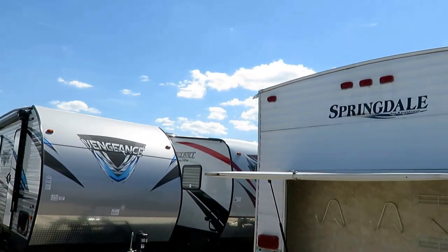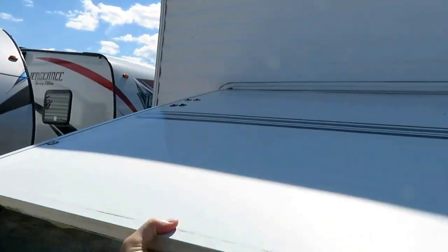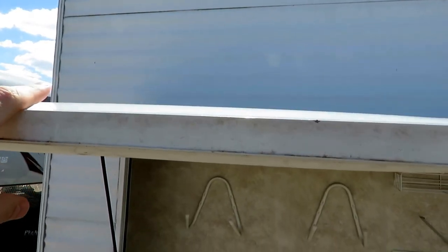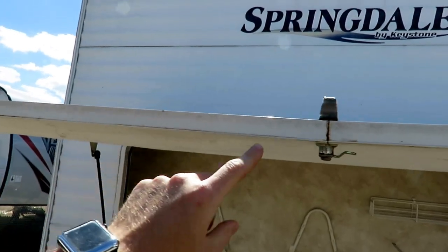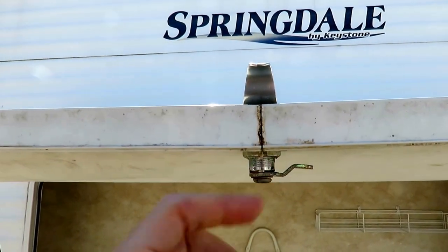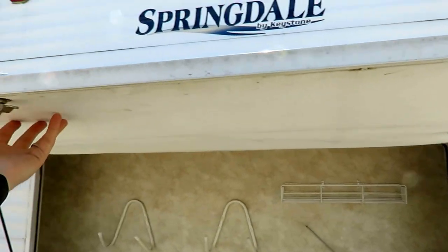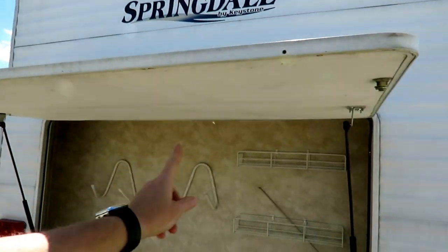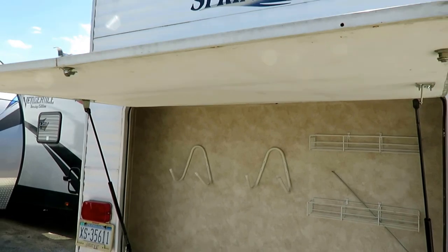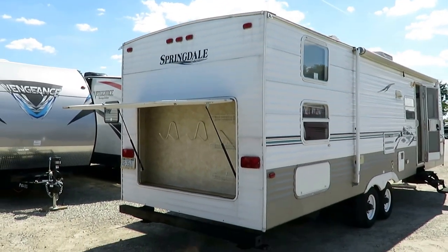These rear garage doors on some of these older campers — you might be able to detect from this video — have swollen here a little bit. If I point right at it, you can see how the door is thicker than the frame. That's because they didn't realize that putting a seam at the very bottom of the door was a bad idea, so water always wicked up in there and into this door. But you can see that it's not super waterlogged and heavy; the struts are still holding like they're supposed to. You've got this large rear storage compartment back here for spare tires, hoses, and all your camp stuff.